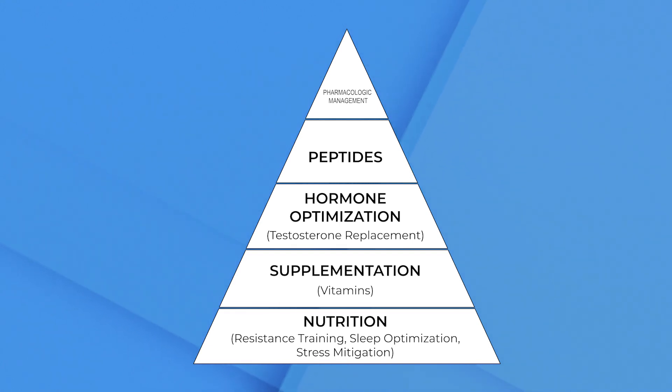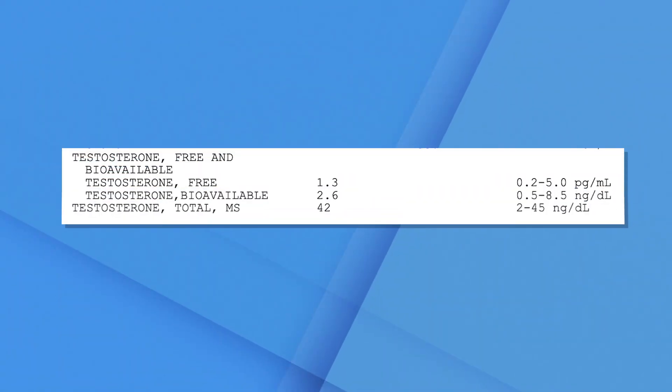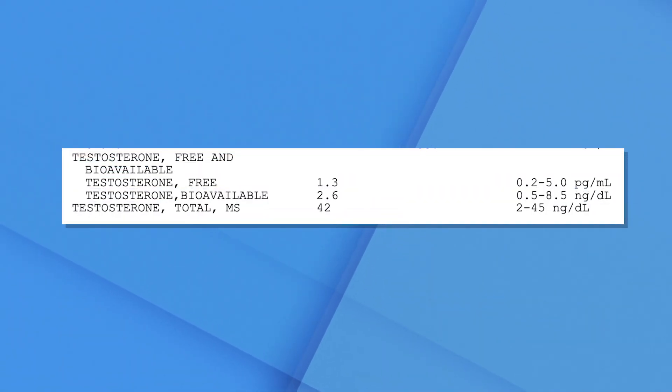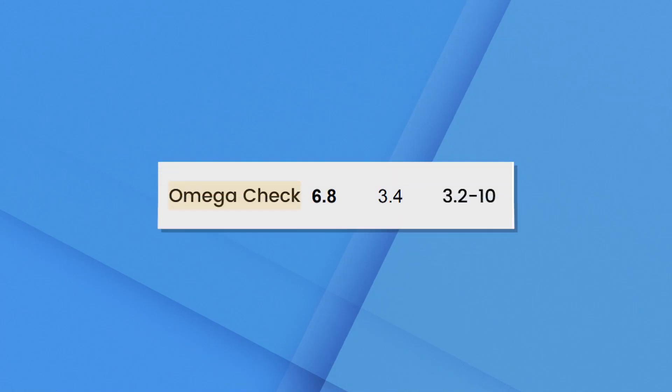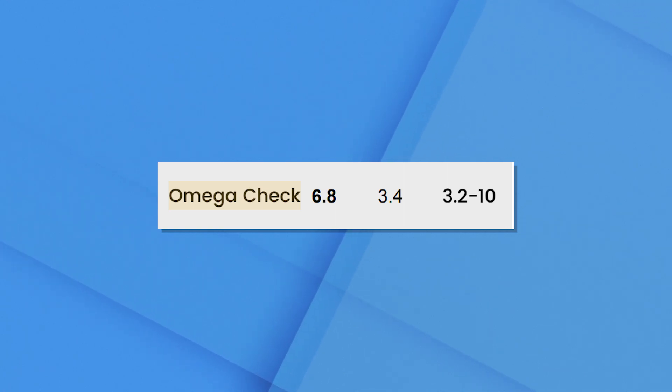Over the next six months, her follow-up thyroid panel shows complete resolution of her relatively low free T3. Even though her TSH is probably a little over-suppressed at this point, we can adjust that down the road — and she is feeling much better. Her brain fog is reduced, her energy is better, and she's not having any issues maintaining her weight loss. Her testosterone levels are now at an optimized level with the daily cream. Another core nutrient we tested is omega-3 fatty acids, and you can see in her follow-up labs that she went from a very low level to an adequate level.